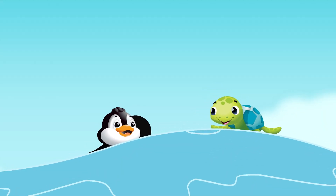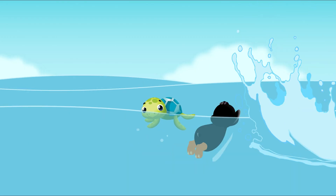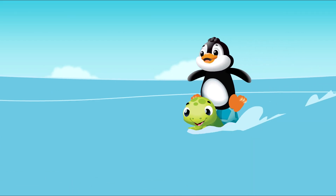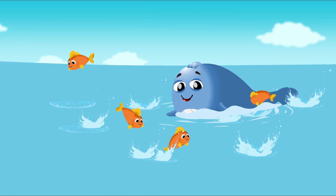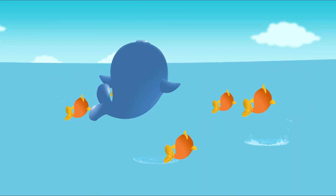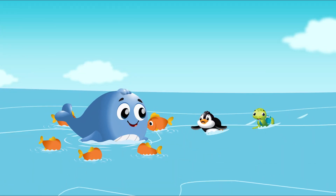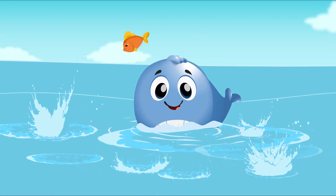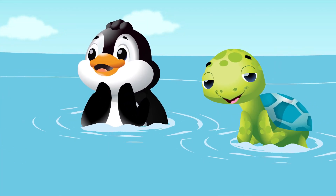Penguin and turtle swim happily — who can they find in the deep blue sea? Look! It's whale, whale and a school of fish. We're lucky to spot them — don't blink, you'll miss! Swimming around the ocean, watch their tails go swish, swish, swish. The deep blue sea is all around. Whale likes numbers — so come on, let's count with whale and a school of fish.